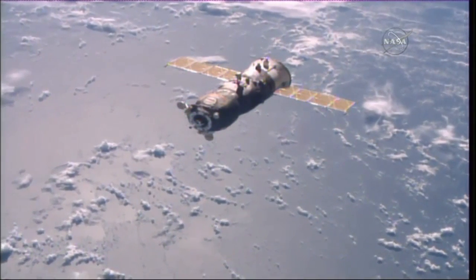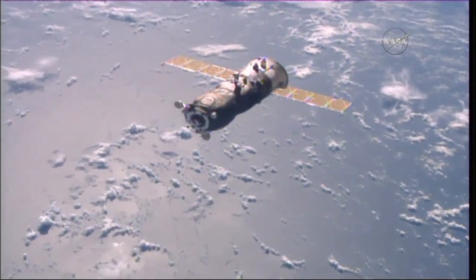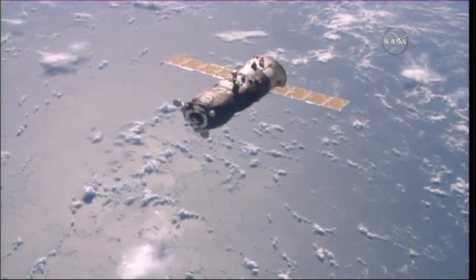The PIRS having first launched to the station in September of 2001, serving a dual purpose as both a docking port and the airlock for Russian-based spacewalks out of the International Space Station.